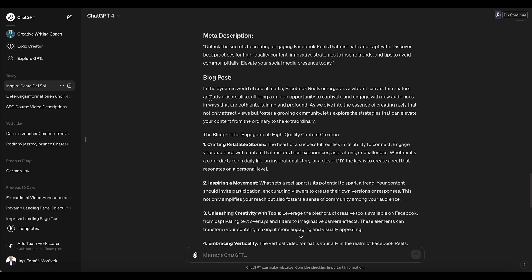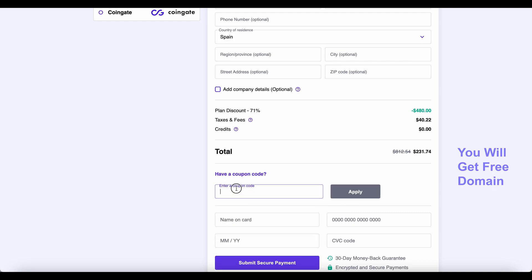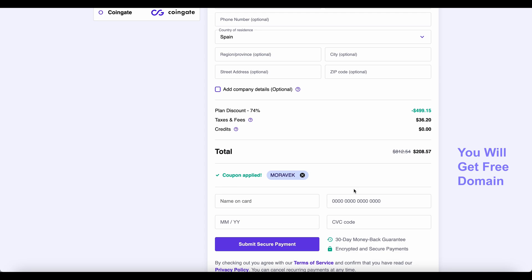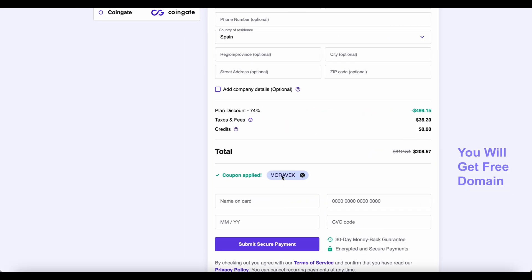To get started, use the coupon code Moravec at hostinger.com/Moravec for a special discount — the best possible price — giving you access to the full AI website builder with the ability to create up to 100 websites.